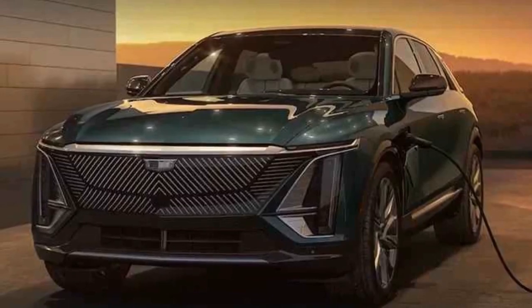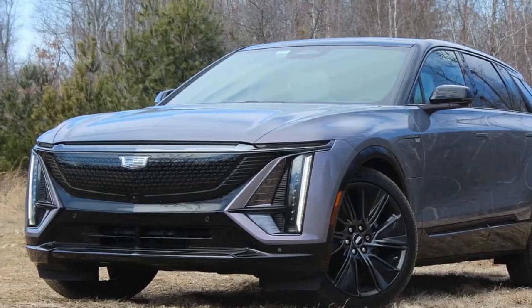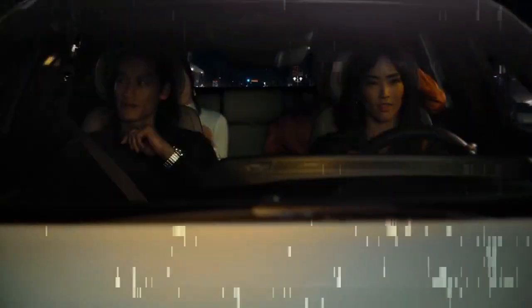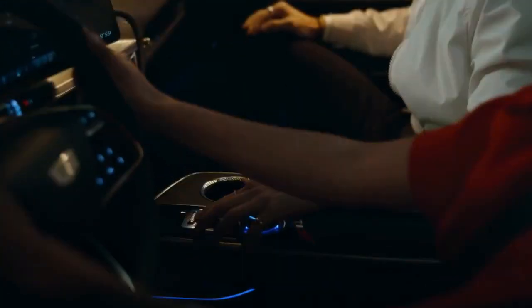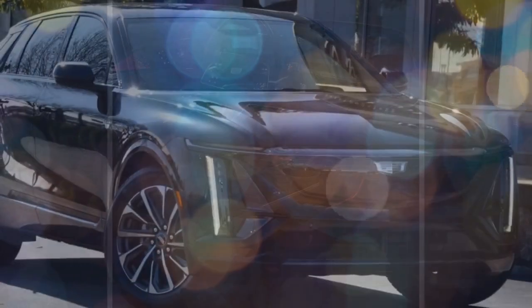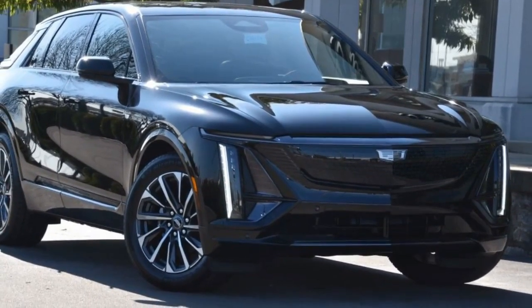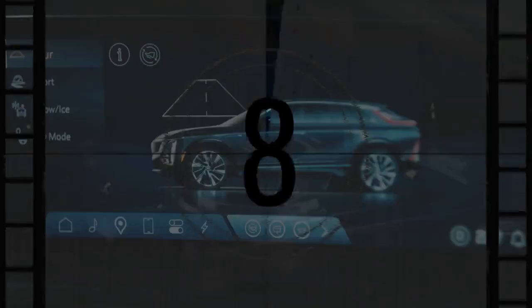General Motors introduced its new Ultium EV battery technology with the Lyric last year. This scalable technology allows the company to produce batteries ranging from 50.0 to 200.0 kWh, although the largest capacity is reserved for large EV pickup trucks like the GMC Hummer EV SUT. The Lyric's battery offers a capacity of 102.0 kWh, delivering an estimated driving range of up to 308 miles per charge for the single-motor model and 307 miles for the dual-motor version. During our highway range test, the rear-wheel drive Lyric managed 270 miles before needing a recharge, while the all-wheel drive model reached only 220 miles under the same conditions.